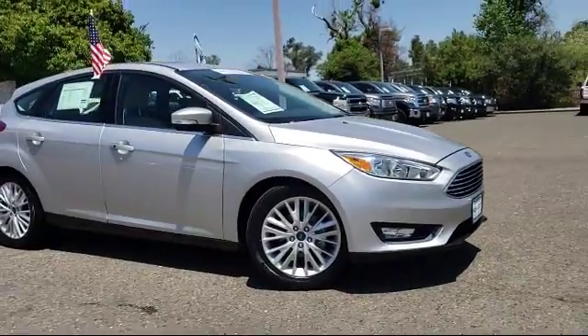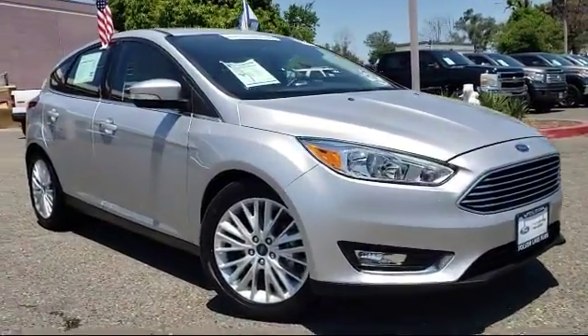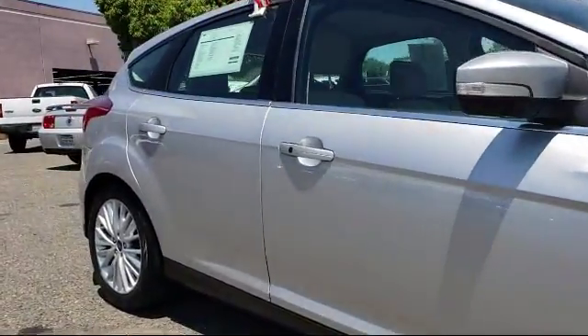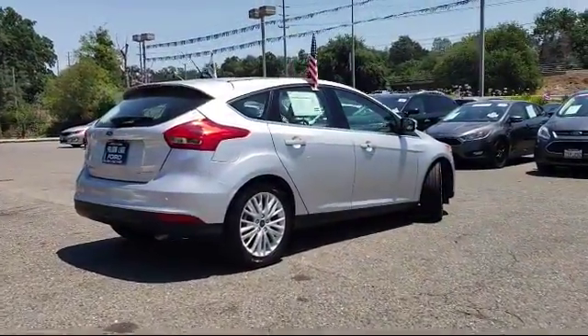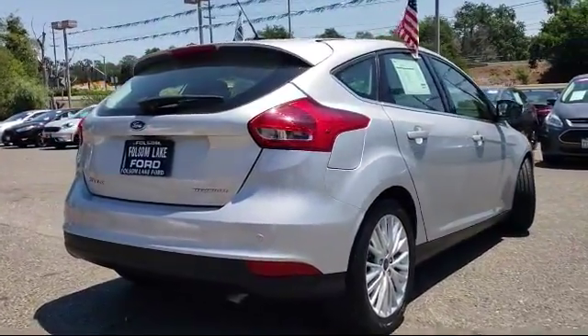It comes equipped with steering wheel controls, keyless entry, heated front seats, air conditioning, 17-inch aluminum wheels, traction control, power windows, side airbags, CD player, and fog lights. It has less than 35,000 miles on the odometer.